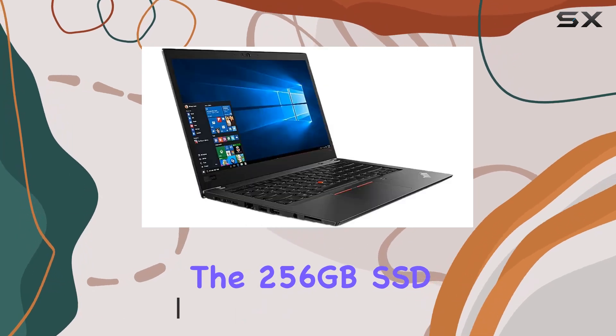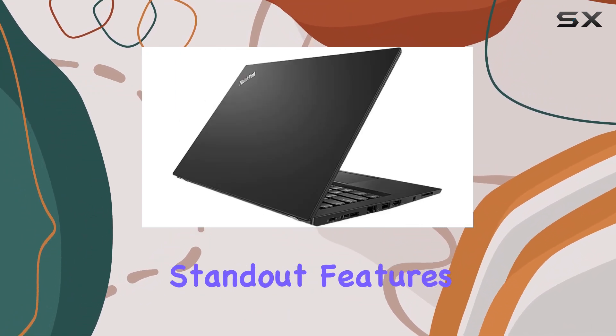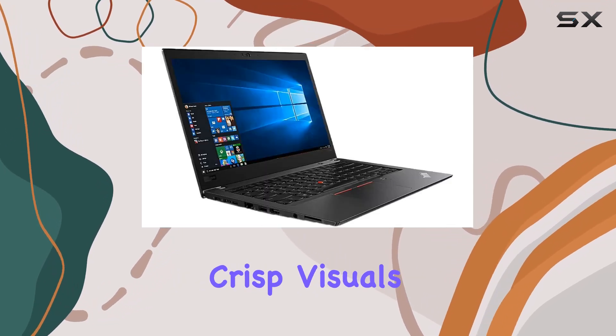The 256 gigabyte SSD ensures speedy boot-up times and ample storage for your files and applications. One of the standout features of the T480s is its 14-inch IPS Full HD display with an anti-glare matte finish, offering crisp visuals.